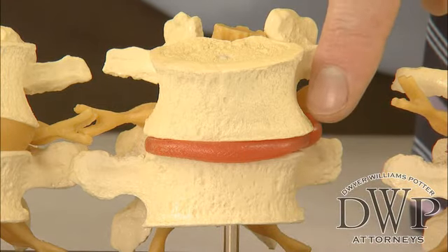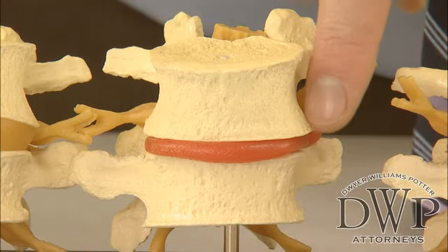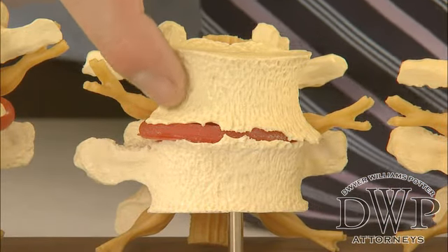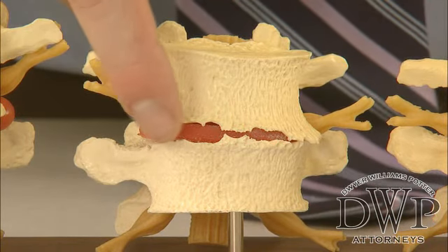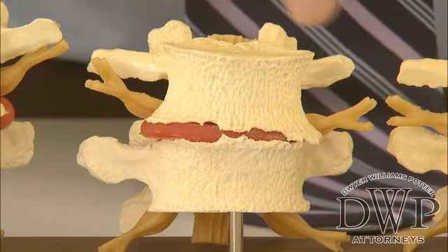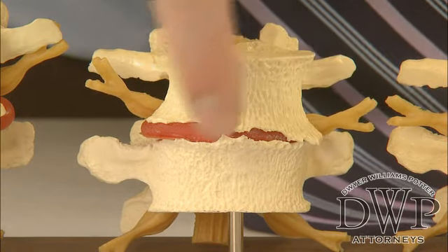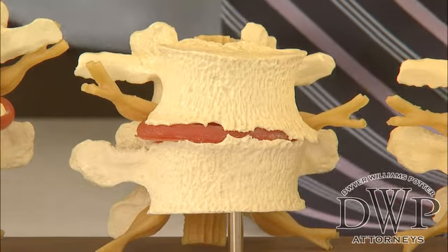We also see here on the right just a little bit of lipping, so the bones are starting to grow out and over the disc itself. This is a section of the back taken much later in life, perhaps in the 60s or 70s — it's different with each person. But we can see there's a great loss of disc space height, hardly any separation between the two levels of bone, and quite a bit of lipping or osteophyte formation, also known as bone spurs, where the bones are actually growing out towards each other over the disc.